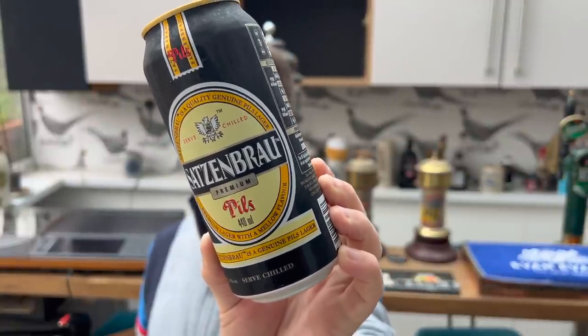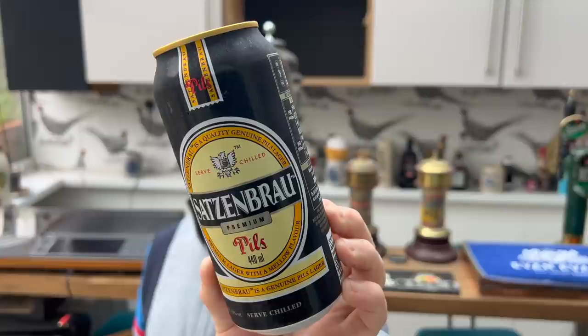Satzenbrau is described as a genuine Pils lager, a premium lager with a mellow flavour.